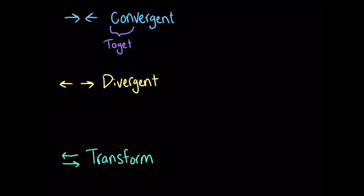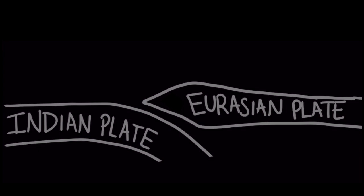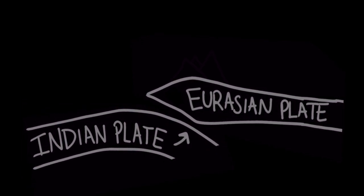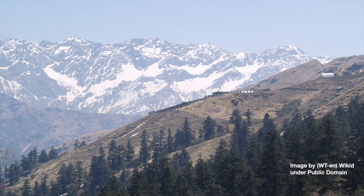Con is a Latin prefix meaning together, so convergent plate boundaries are places where two plates come together. Let's take a look at an example of a convergent boundary where the Indian tectonic plate collides with the Eurasian plate. The crust of the plate becomes compressed, and the Indian tectonic plate gradually moves under the Eurasian plate. However, the lower density of the crust keeps the Indian plate from sinking back into the asthenosphere all the way. This lifts up the Eurasian plate and creates the Himalayan mountains — some of the highest in the world, including Mount Everest, the tallest mountain above sea level. And the two plates are still colliding, causing the Himalayas to grow by more than one centimeter each year.